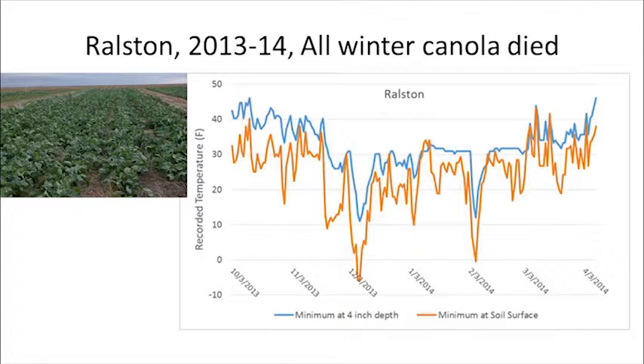In that year, Lauren said it best: no matter what management approach or variety was planted at Ralston, just about everything was toast. You can see two minimum temperature spikes. Below-zero temperatures are really a key factor, and if they happen very rapidly, that's another key factor — there's not much time for acclimation of that shoot tissue.